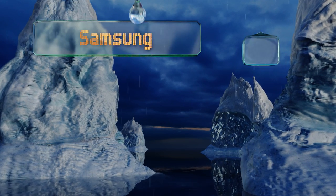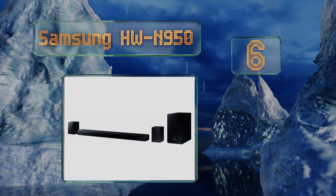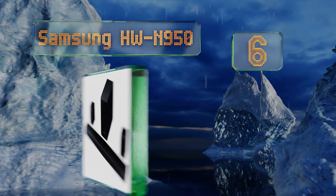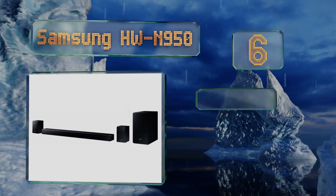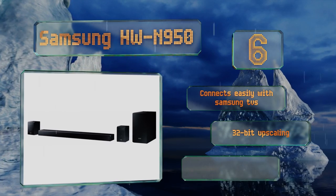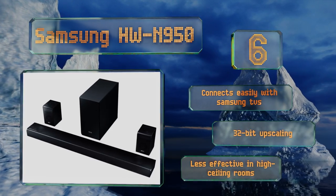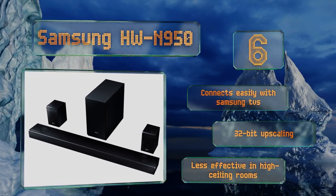At number six, both the soundbar and the satellite units that come with the Samsung HWN 950 feature carefully tuned upward-facing speakers in addition to their primary drivers. This helps fill the room with audio from just about every angle. It connects easily with Samsung TVs and offers 32-bit upscaling; however, it is less effective in high-ceiling rooms.